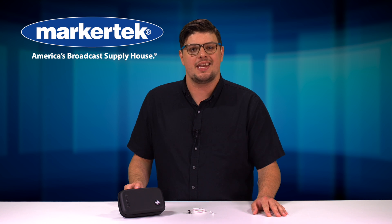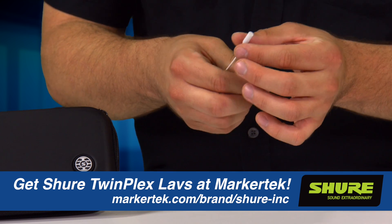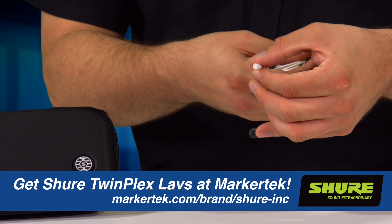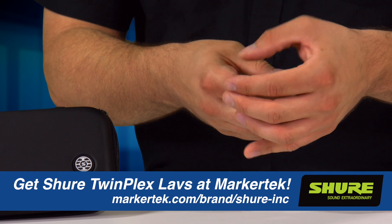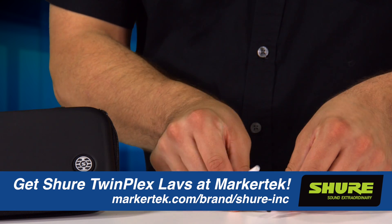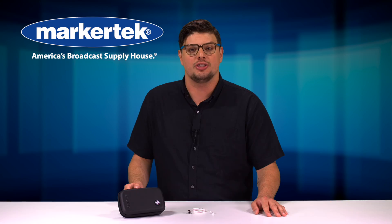TwinPlex microphones are built to take on the diverse needs of top-tier audio professionals in every setting with reliable clarity for TV and film and discreet durability for stage and broadcast usage. Available in four colors with a choice of five termination options, Shure TwinPlex stands up to the toughest conditions to make every word a clear statement of quality.